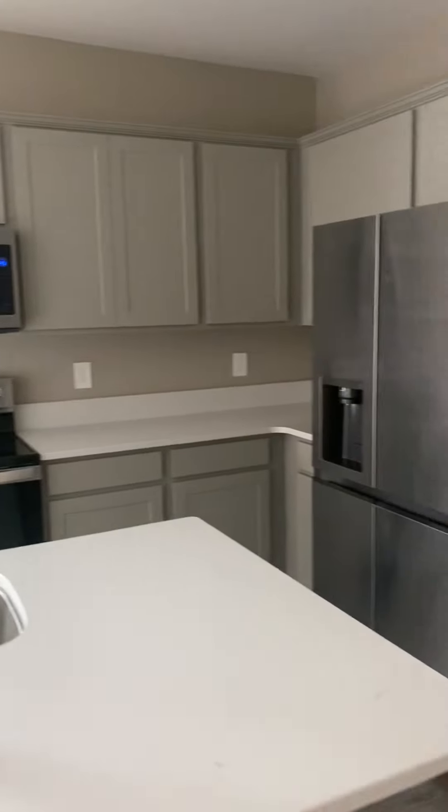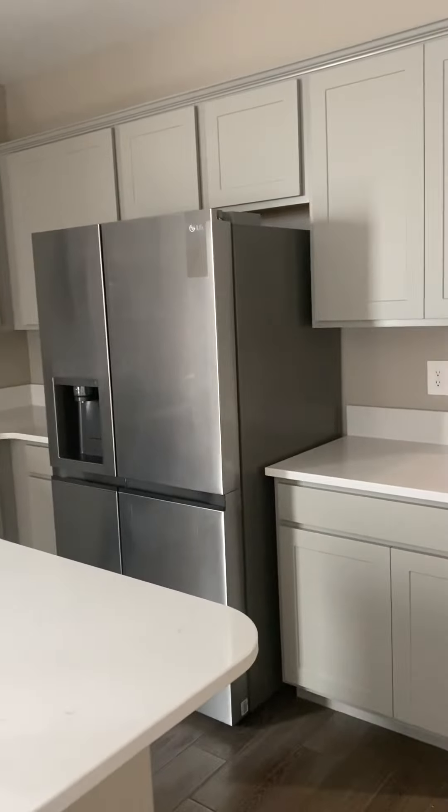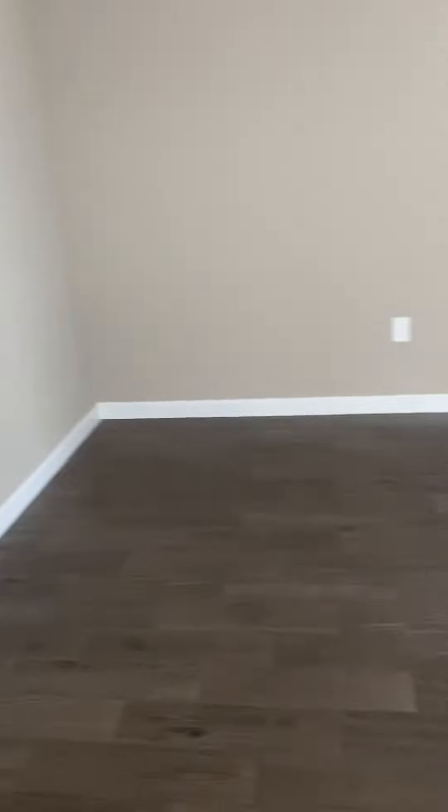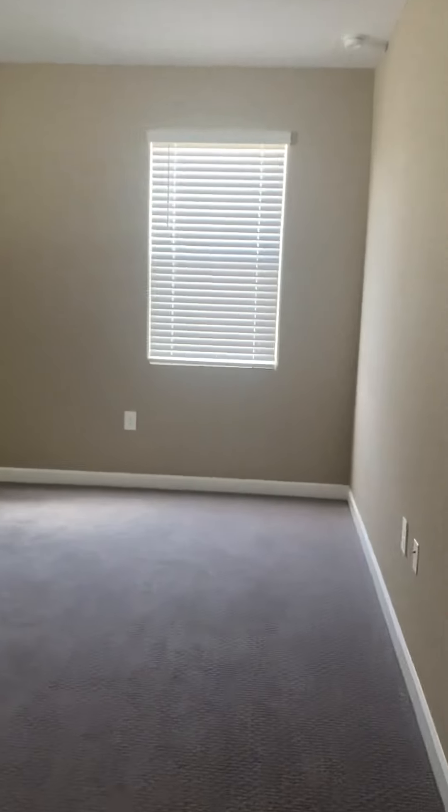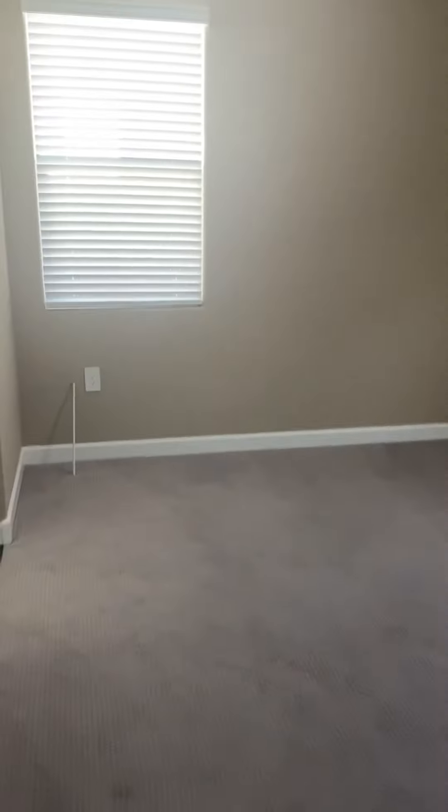Pretty kitchen — white countertops, gray cabinets. Really open and it opens to your family room. And then this is like your breakfast nook here. That's wood-look tile but it is tile.